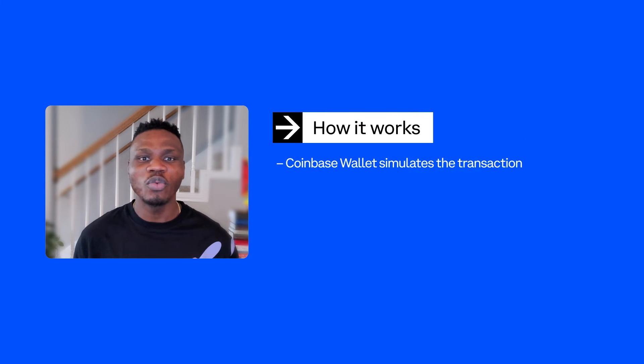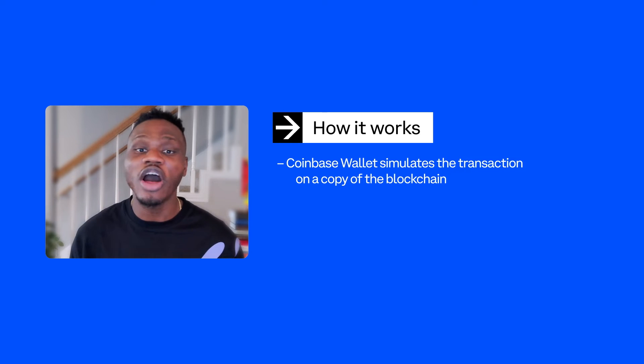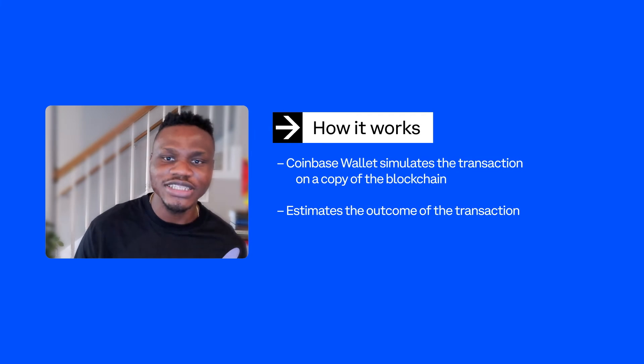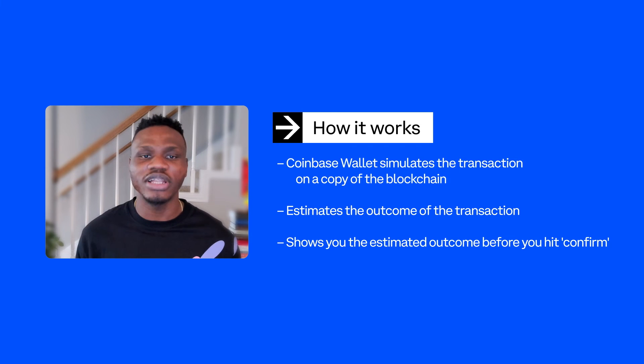So how does it work? When you initiate a transaction, Coinbase Wallet simulates your transaction through a copy of the blockchain, estimates the results, then shows you the estimated outcome of the transaction before you ever click confirm.